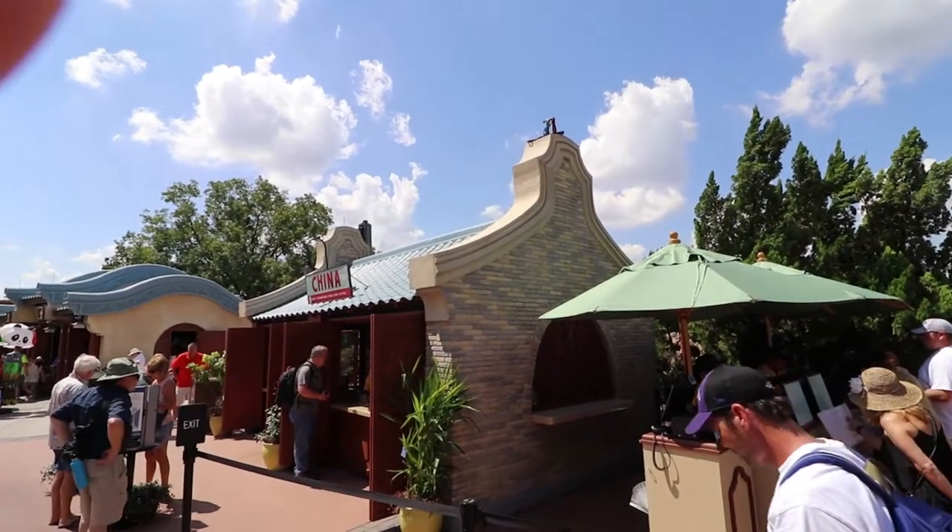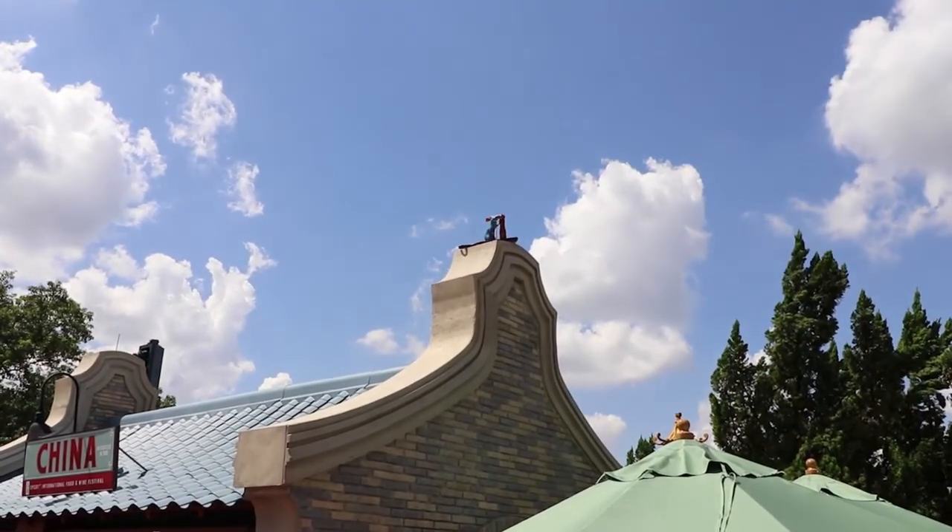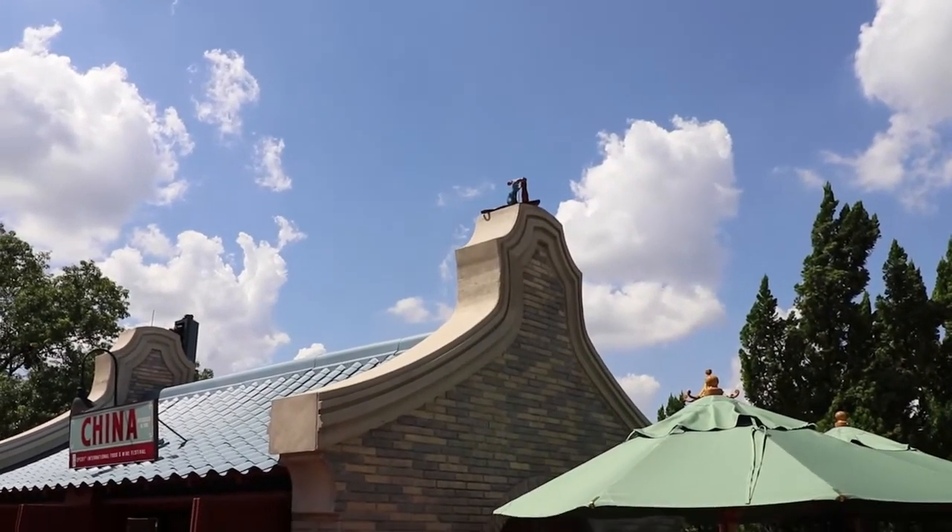We found our second Remy on top of the China building — right up there on top. He's got a little pepper shaker. We found number two.